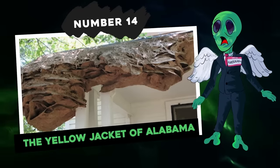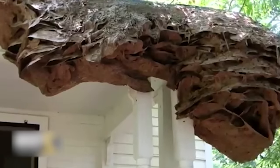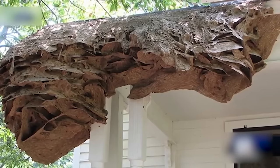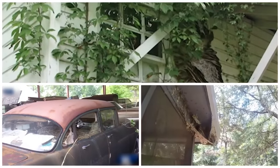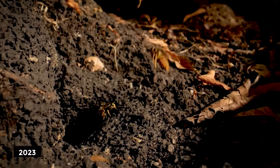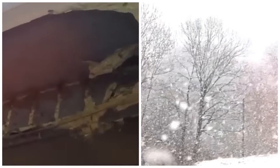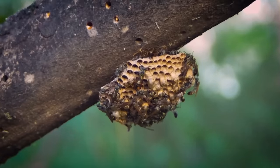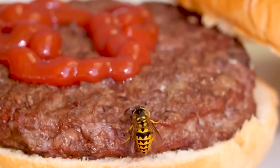Number 14: The Yellowjacket of Alabama. Yellowjacket supernests have made a comeback in Alabama in recent years. In 2006, the state experienced an onslaught of 90 supernests, each the size of a Volkswagen Beetle, found attached to homes, cars, and sheds. Now in 2023, these supernests have reappeared. Typically, yellowjacket nests are smaller and perish during winter, with the queen establishing a new colony in spring. However, due to mild winters and ample food sources, the wasps have managed to survive.